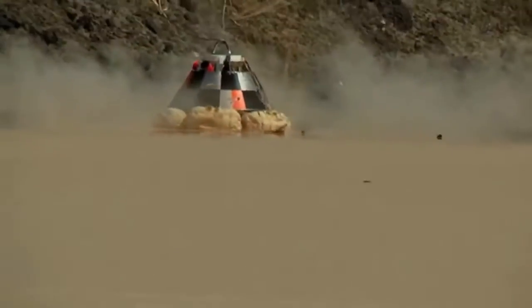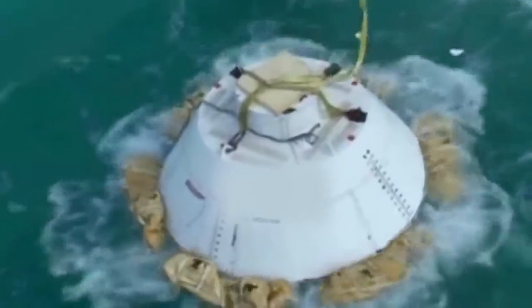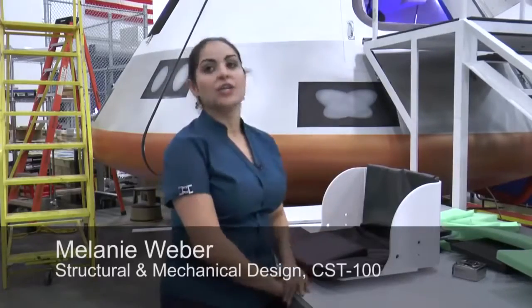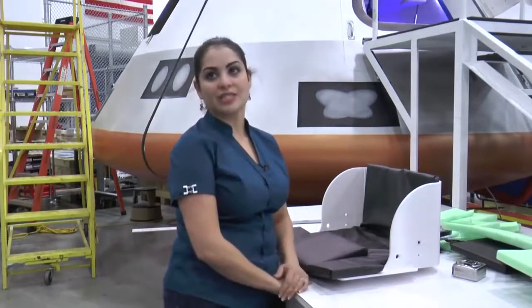Unlike previous U.S. space vehicles, the CST-100 is designed to land on land, making the vehicle reusable, but can make an emergency water landing if necessary. By landing on land, we are able to recertify this vehicle for flight and have multiple launches with a single vehicle.